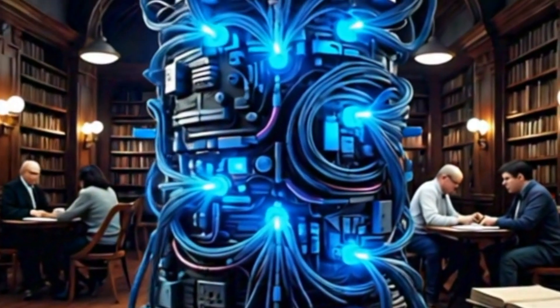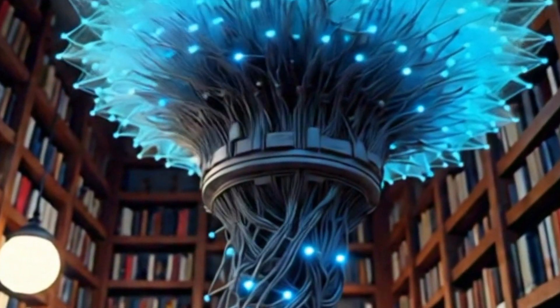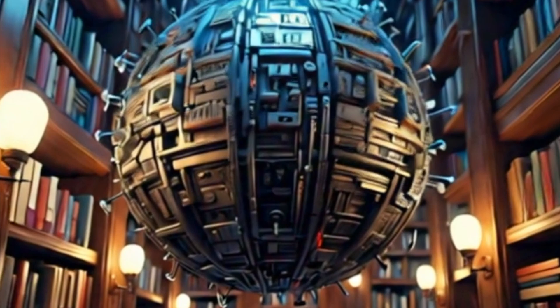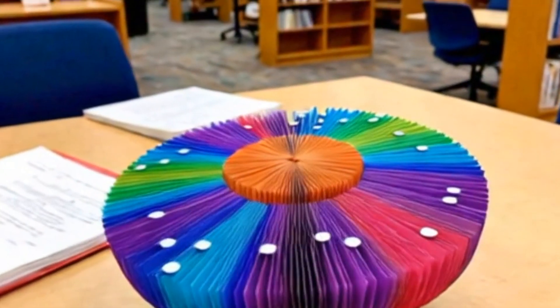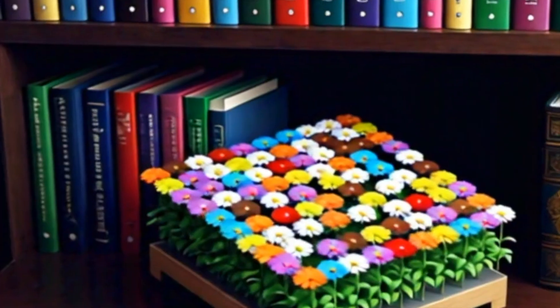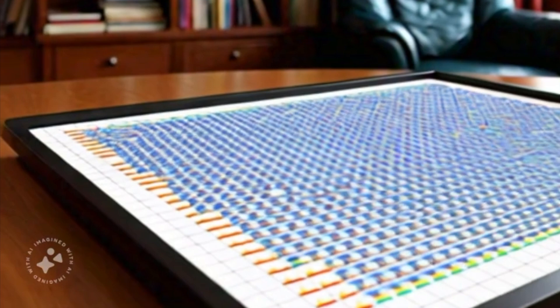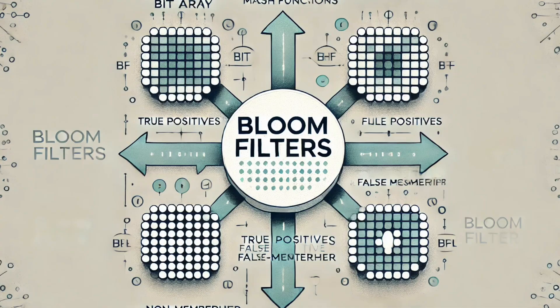Have you ever stopped and thought about how Google handles billions of searches every single day? It's a crazy amount of data. But there's this surprisingly simple solution that helps keep everything running smoothly. It's something called a bloom filter, and it's basically a clever little algorithm that acts like a super efficient cheat sheet for data.